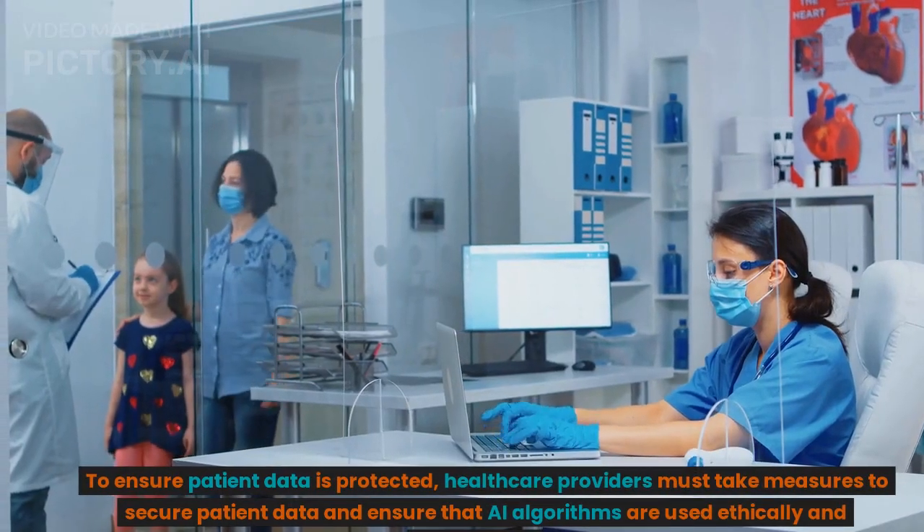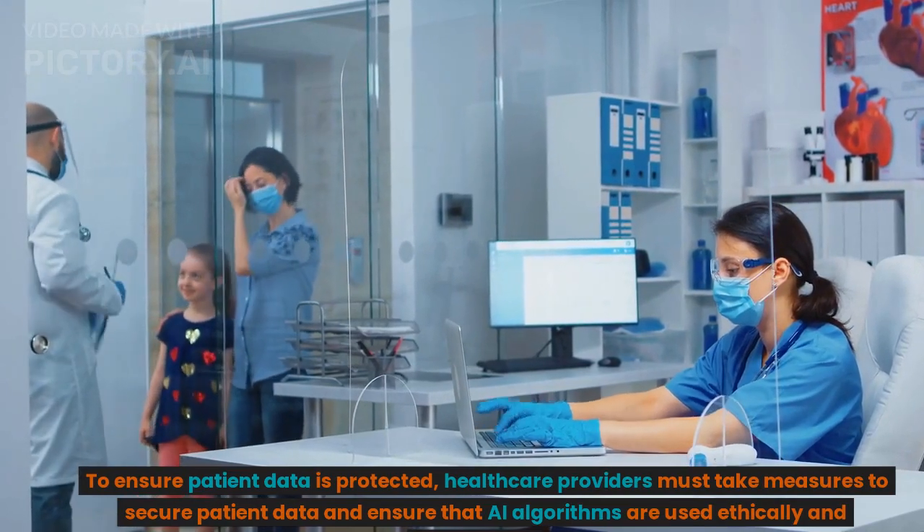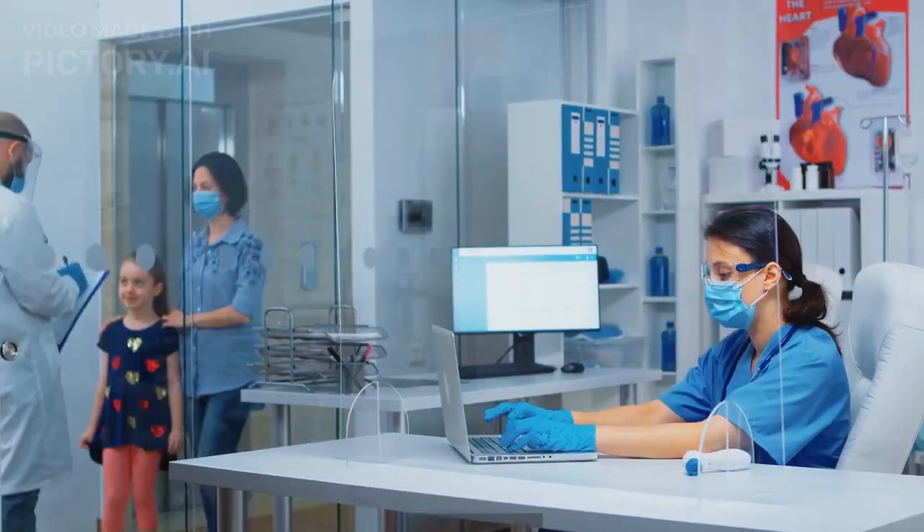Another challenge is the potential for patient privacy violations. To ensure patient data is protected, healthcare providers must take measures to secure patient data and ensure that AI algorithms are used ethically and responsibly.